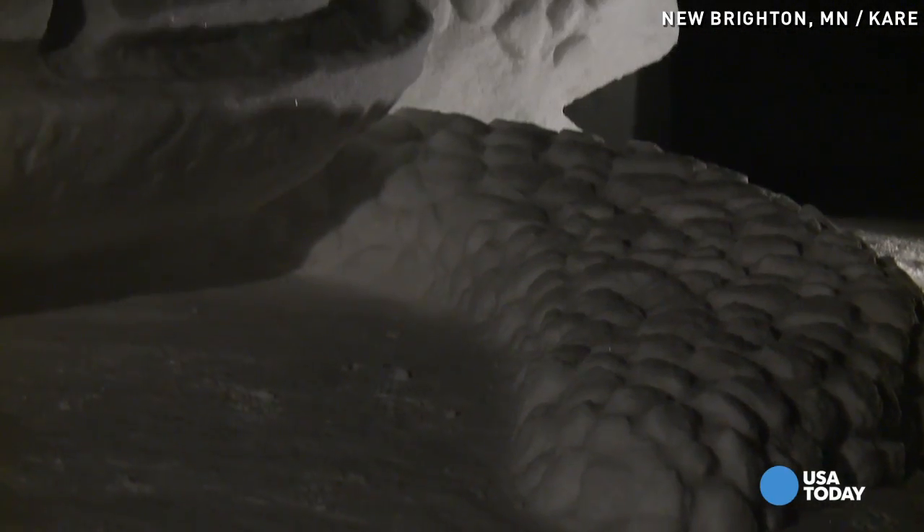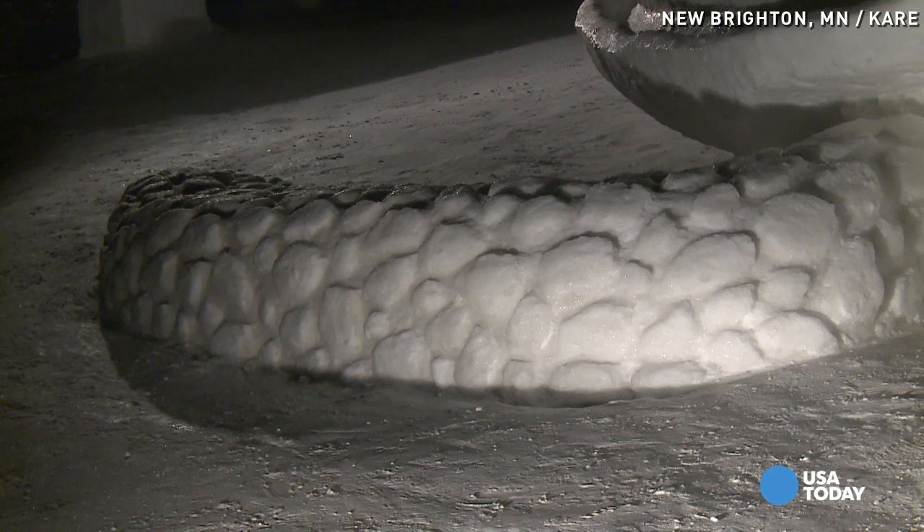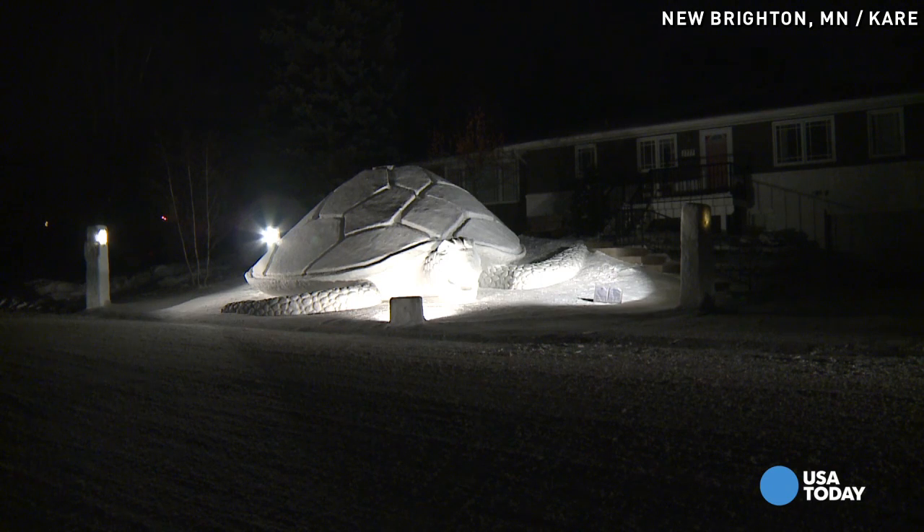It's about 12 feet tall, 37 feet long, and 31 feet wide, so it takes up our entire front yard. It'll probably be here till April, depending on how warm it gets. The lights are on till 11 o'clock each night, so we tell people to come by and take a look for themselves.